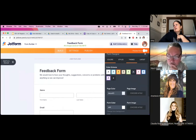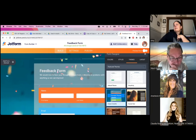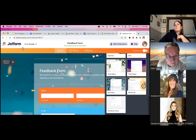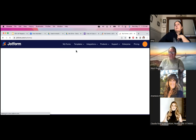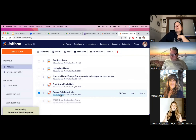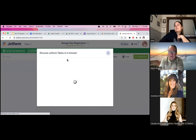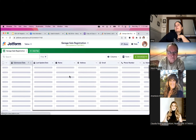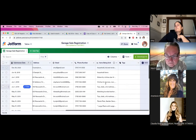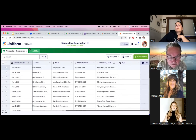In the Form Designer you can choose your colors and themes. For our neighborhood garage sale sign-up form, I changed the background to look like a garage sale. We collected name, address, email, phone number, and items being sold — and we had 32 submissions for our garage sale.